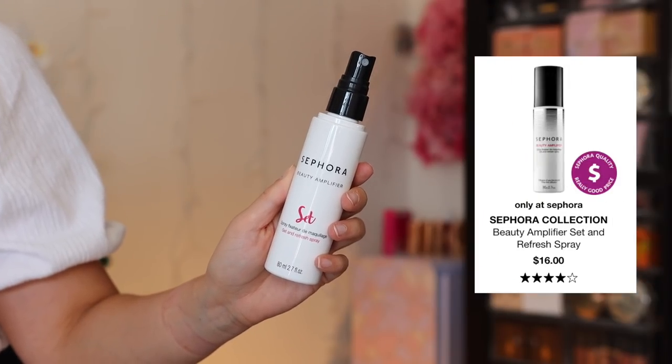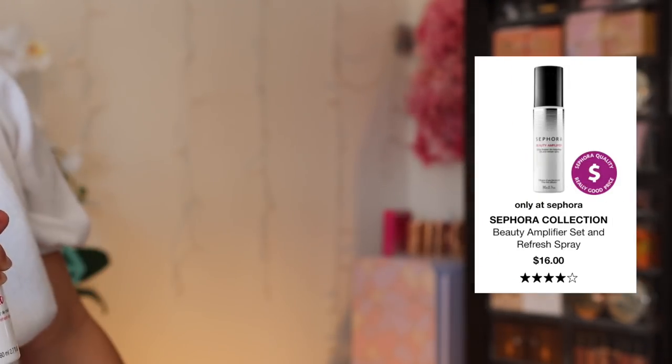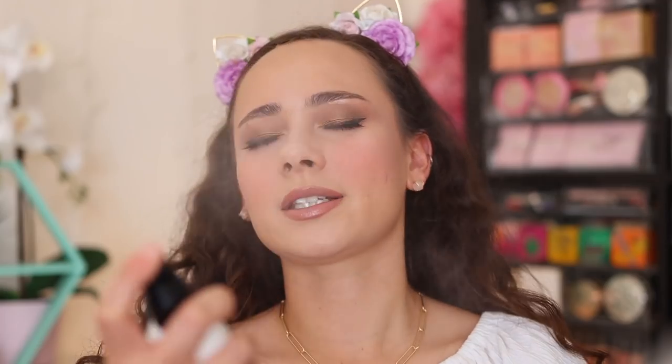Finishing off with the Set and Refresh Spray. It has a decent mist — can be a little hard if you get too close to your face, but from a bit further away it's nice. It feels refreshing but has a slight alcohol-y scent that I don't like.